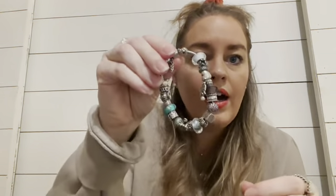Moving to Pandora — this is the only Pandora bracelet I own, and this is the only Pandora ring I own. I love it — it's like the mother of pearl ring and I always wear it on my first finger. I might do a 'what's on my Pandora bracelet' video another time.